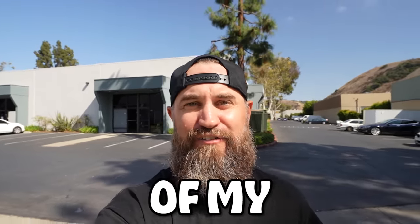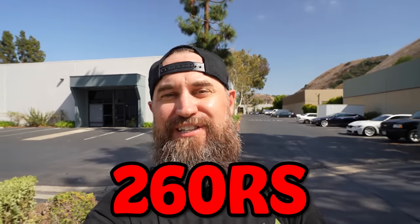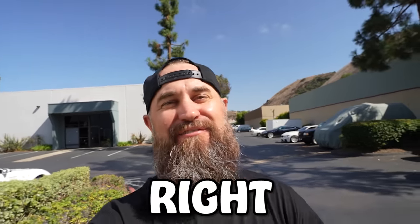In the last episode, you guys saw me take delivery of my Autek Version 260 RS. And in this video, you guys are going to see me mod it. So let's get right into it.